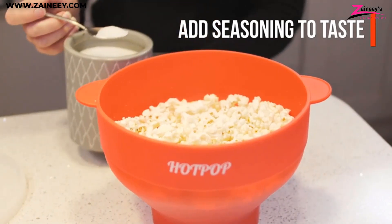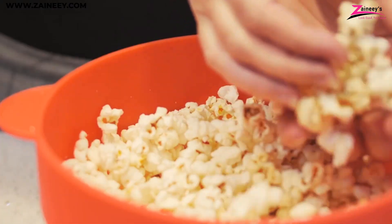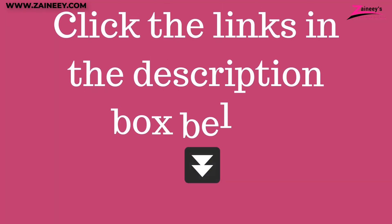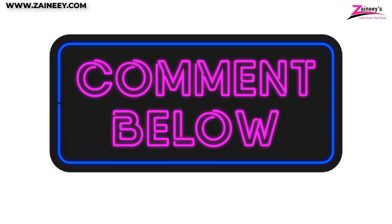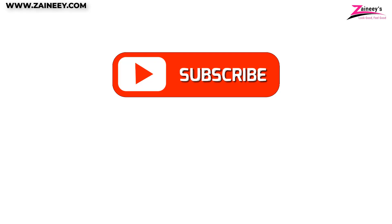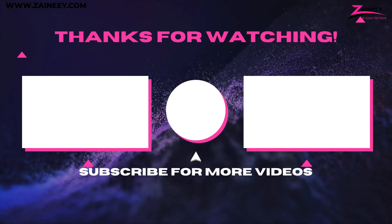We hope this guide has helped you find the best popcorn maker to suit your needs — from family movie nights to casual snacking, these poppers are designed to deliver the perfect crunch every time. If you're interested in buying any of the products mentioned, click the links in the description box below. Kindly subscribe, like, and share this video. Thank you for watching and we'll see you in the next one.